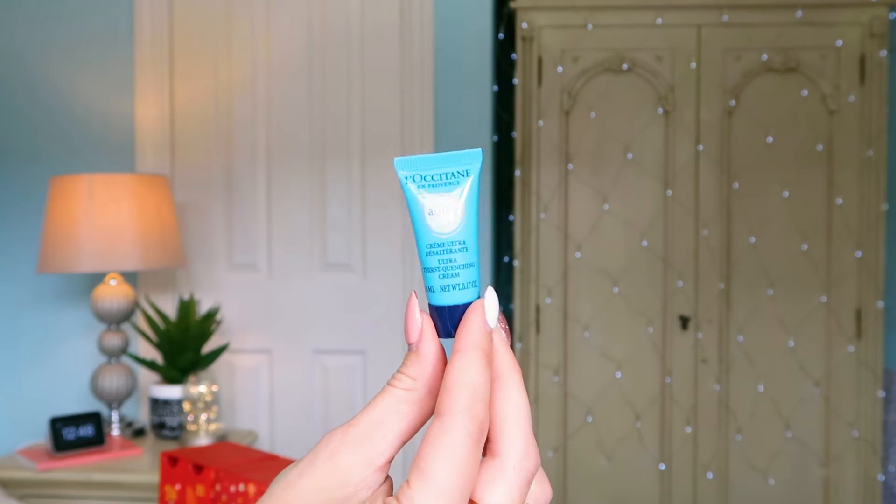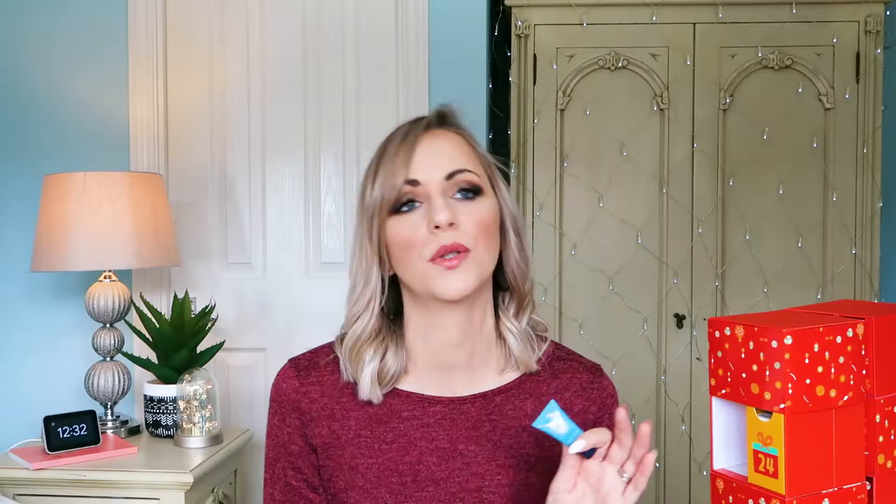Number thirteen: we've got the Aqua Ultra Thirst Quenching Cream. I've tried this — it's beautiful. It's great if you have really dry skin. I use it when my skin tends to get dry, like when the weather changes or when I'm indoors with too much central heating. A product like this is great because it helps to nourish throughout. It's 5ml, so it'll give you a good opportunity to try L'Occitane products before deciding if you want to buy the full size.